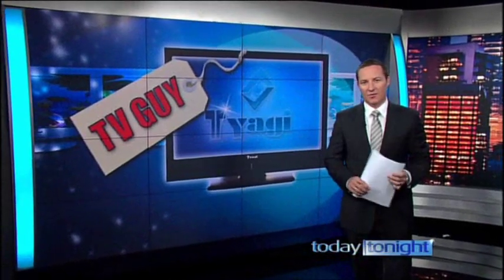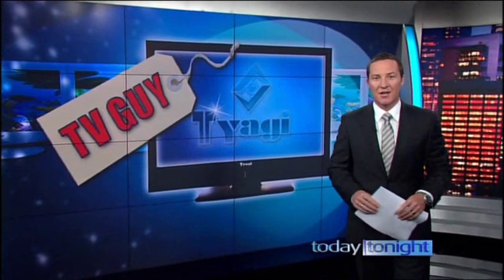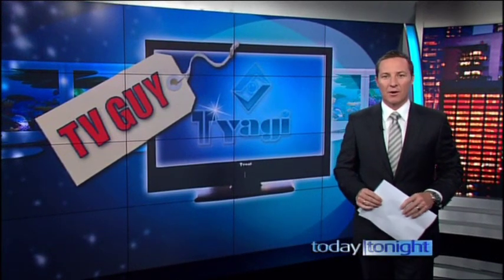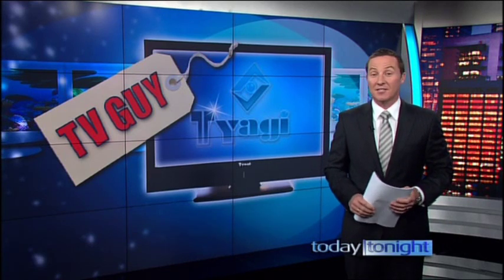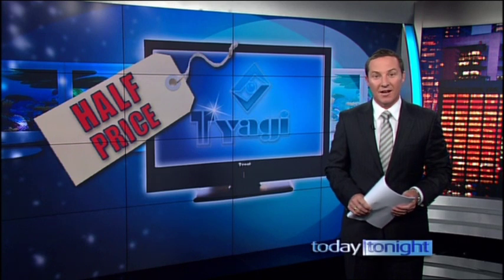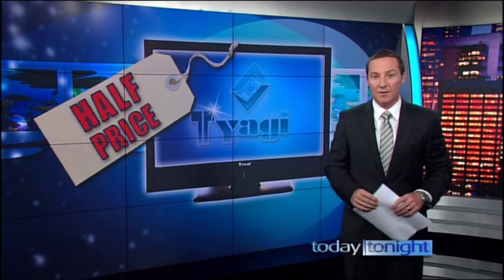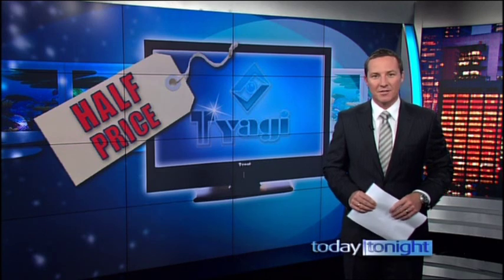Welcome back. You can forget the strong Aussie dollar, forget greater competition, forget massive clearance sales. The real secret to paying lower prices for big screen TVs is dealing direct. The latest technology — LEDs, LCDs and plasmas — are going for half price direct from the manufacturer. Now it sounds good, but is there a catch? Here's James Thomas to put us in the picture.